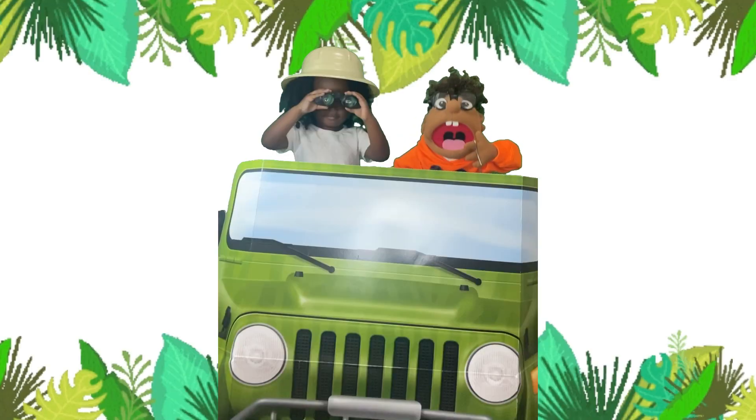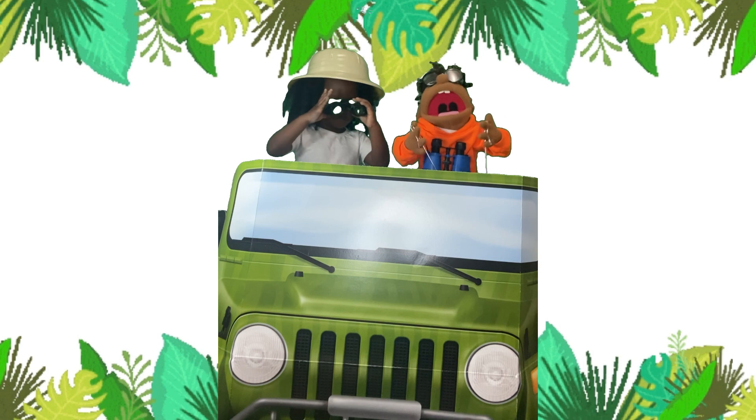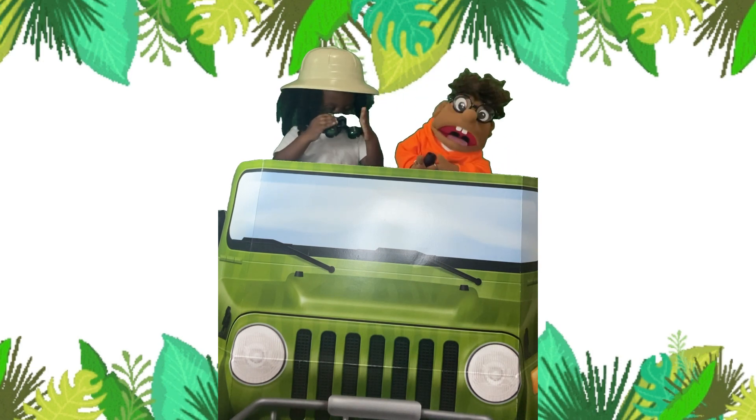Come with me on the ABC Safari. Come with me on the ABC Safari.